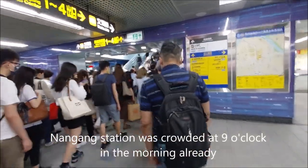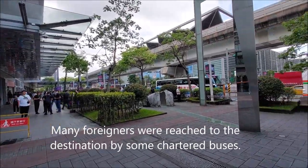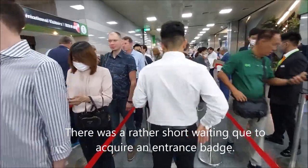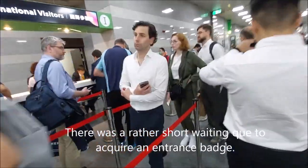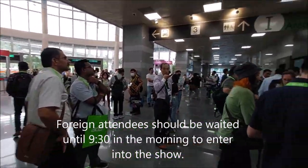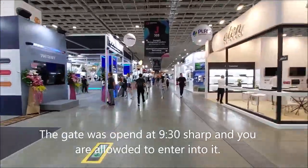Nangang station was already crowded at 9 o'clock in the morning. Many foreigners reached the destination by chartered buses. There was rather a short waiting queue to acquire an entrance badge. Foreign attendees had to wait until 9:30 in the morning to enter the show, and the gate opened at 9:30 sharp.